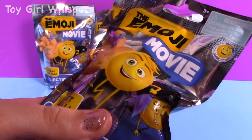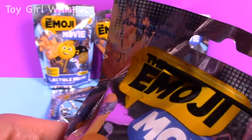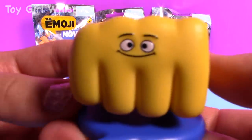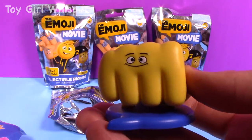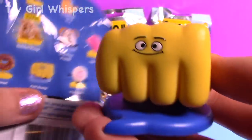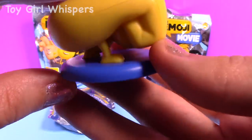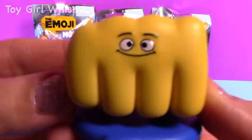Let's get started and open up this blind bag. And fist bump — I got the fist bump one. He's a lot bigger than I thought he would be. Here is the exact one I got. He's like on a stand and I don't think you can take him out of it, but that's so funny — he has like legs and everything. Okay, so that's the very first fist bump emoji toy.